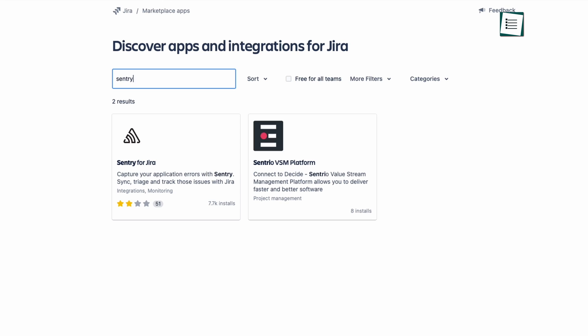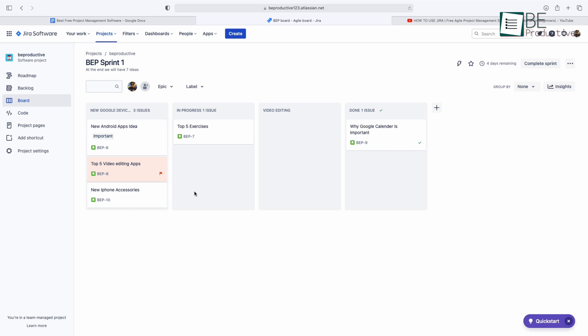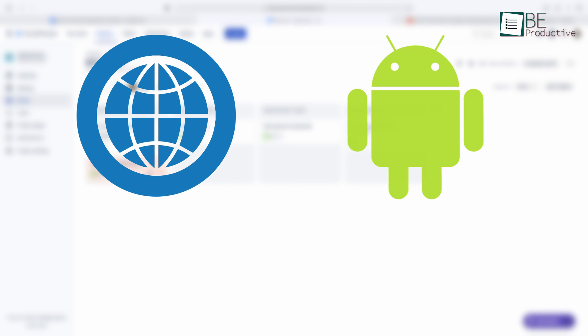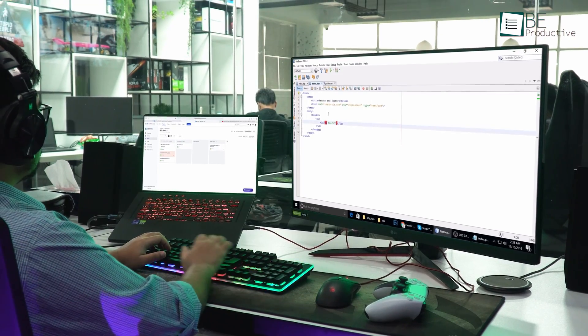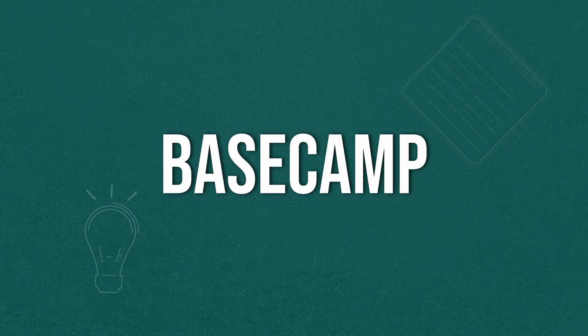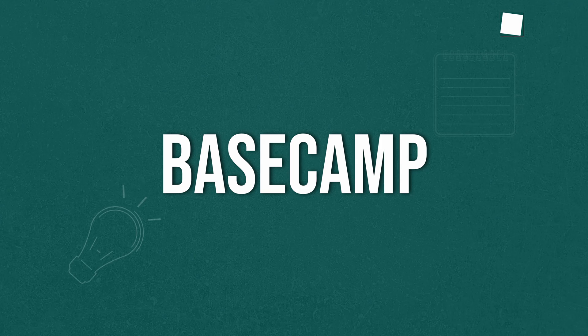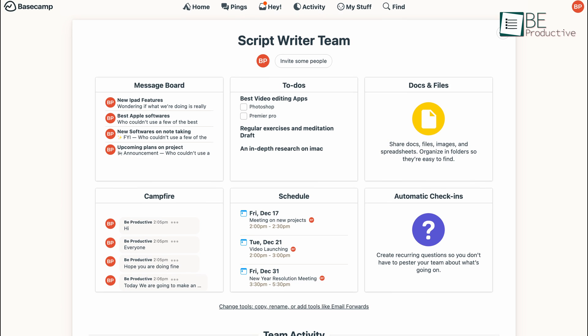This project management app integrates well with other development tools like GitHub, Sentry, and Jenkins to update and track your backlog. The app is available for web, Android, and iOS devices. So if you're looking for a project management app for software development, we highly recommend this one.